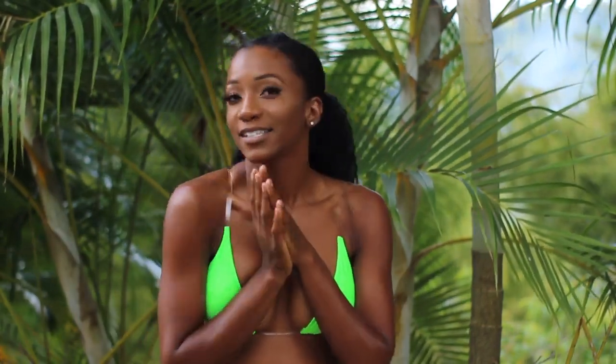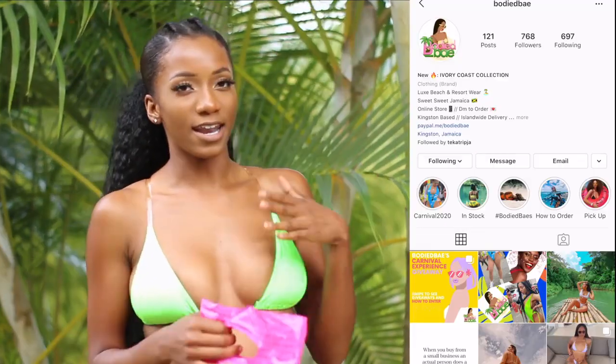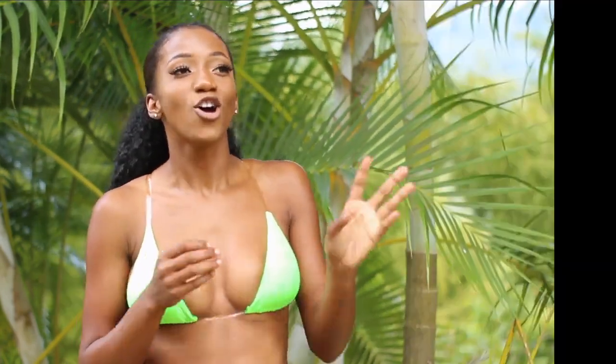The first company you guys have to buy from is Body Bay. I have it on right now. The first thing that got my attention was that they didn't hide their prices — thank you! I hate when Jamaican boutiques hide their prices. It's so annoying having to DM them asking for the price of everything, so when I saw that I was really thankful.